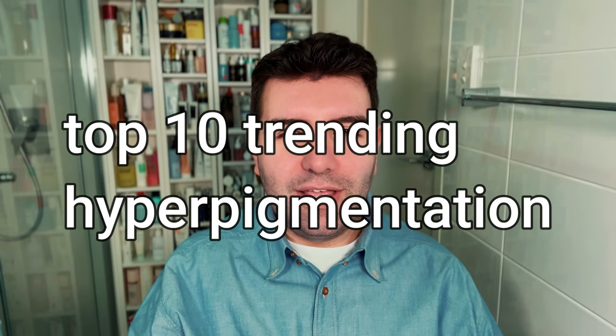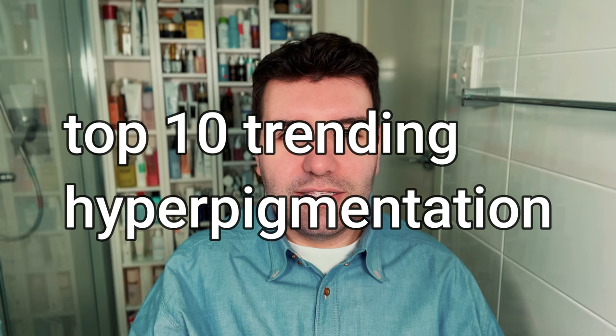This week's trending skincare voting results are on hyperpigmentation — that includes things like discoloration, dark spots, post-acne marks, all that stuff. Let me know in the comments if you've tried any of these and have had success with them.